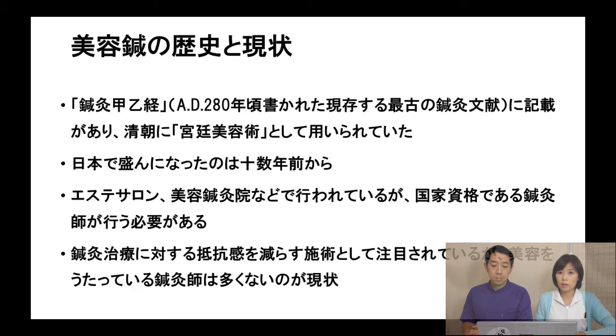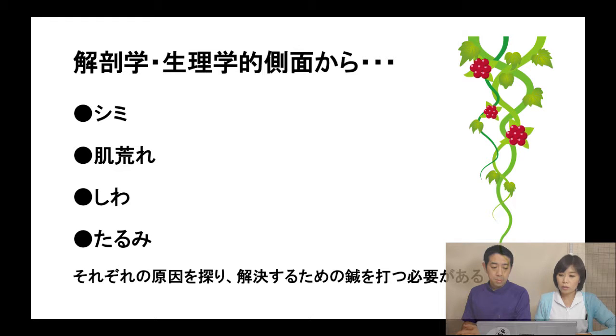This is a very new acupuncture field, so there are not many acupuncturists working in it. Now, let's think about spots, rough skin, wrinkles, and sags from an anatomy and physiology point of view.